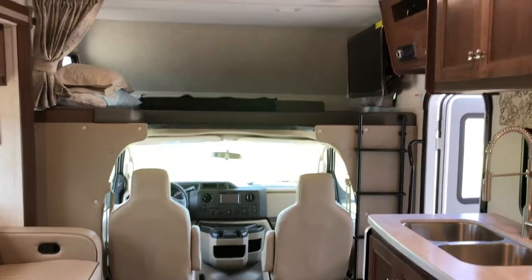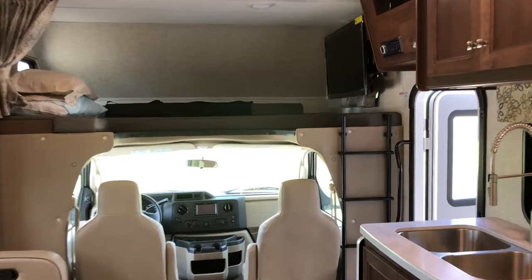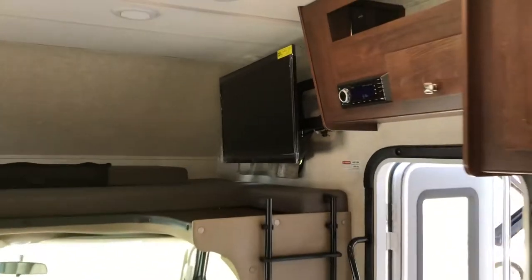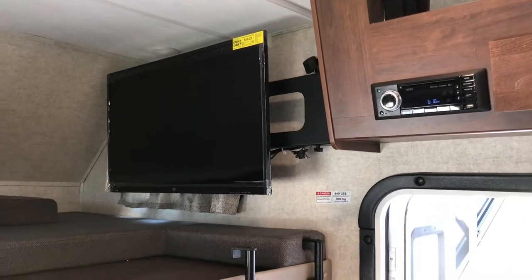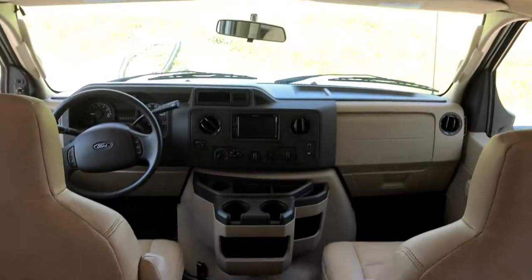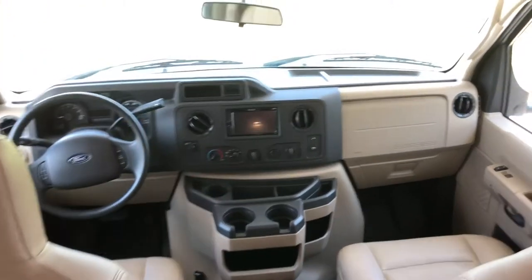Panning to the front, you'll see an overhead cab bunk that is a 60 by 80 queen mattress, as well as a 42-inch TV above that runs off the batteries of the coach so you can watch it going down the road. There are also some leatherette front chairs, as well as a backup camera, Bluetooth hands-free calling head unit.